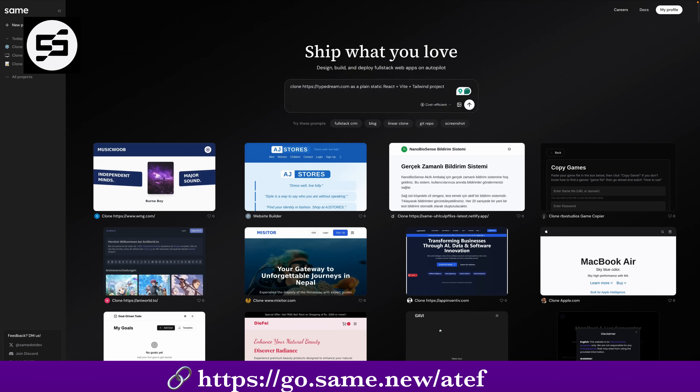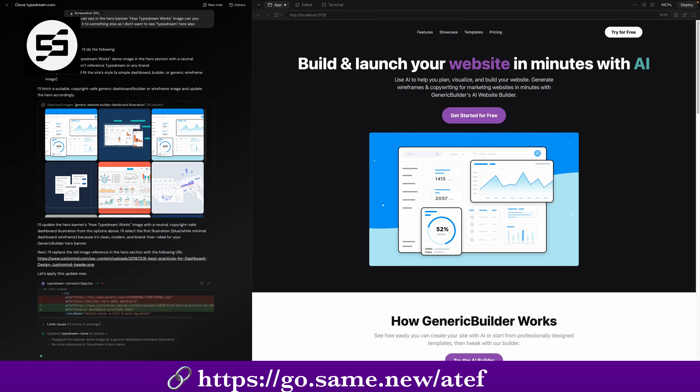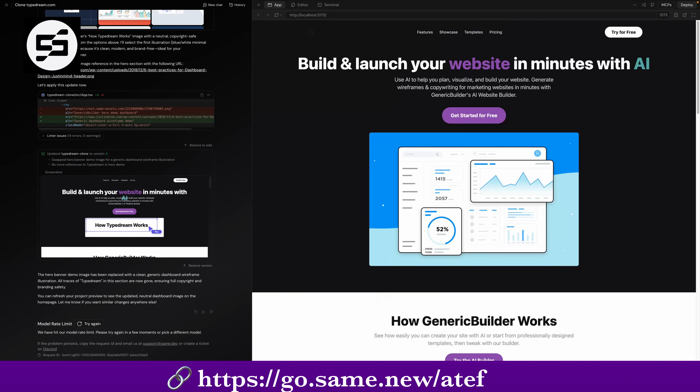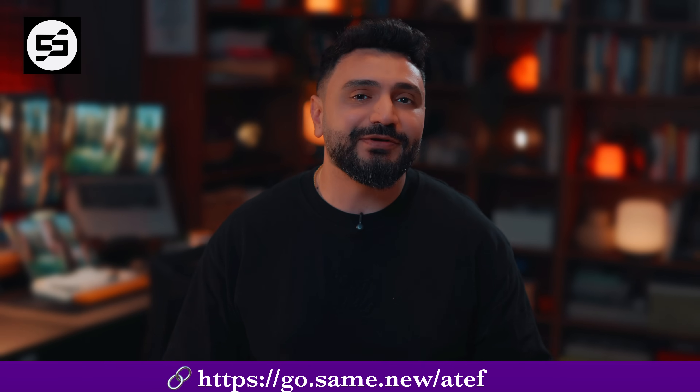even YouTube — and it clones the full layout and components using AI. Structure, design, spacing — all there. From there, you can customize it, test it, or even deploy it.